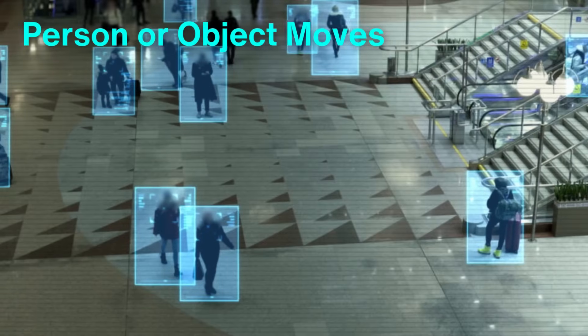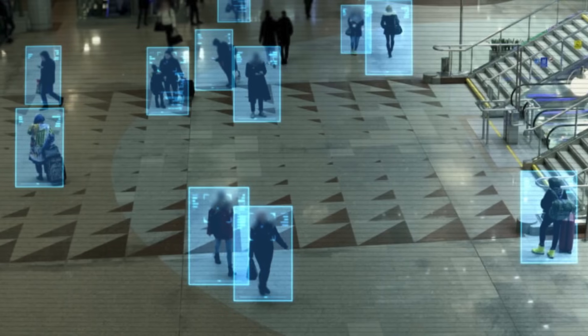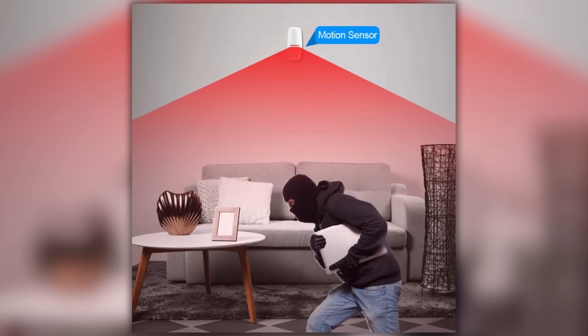When a person or object moves within the sensor's range, it disrupts the baseline energy levels, signaling the sensor to activate. This process might sound straightforward, but the technology behind it is remarkably intricate, varying significantly depending on the type of sensor.